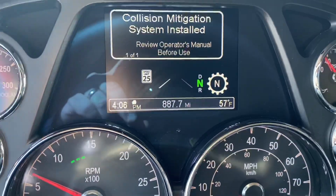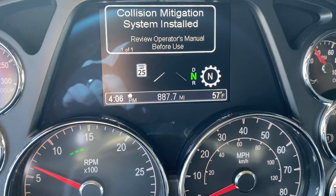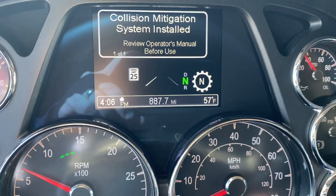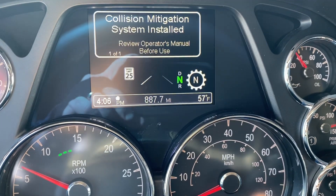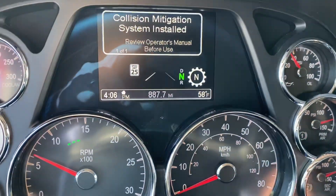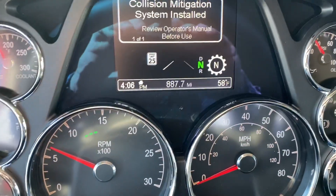Hi everybody, it's Keith Couch with Rocky Mountain Peterbilt, Rush Truck Center in Greeley, Colorado. I'm just going to give you a quick overview. This is an automatic transmission, or what everybody calls an automatic. It's an Eaton Ultra Shift. This one happens to be the PACCAR 12-speed automated shift.